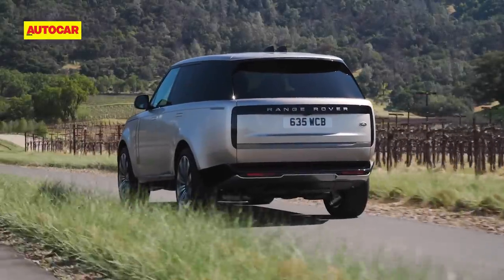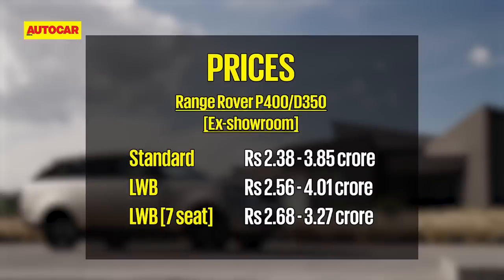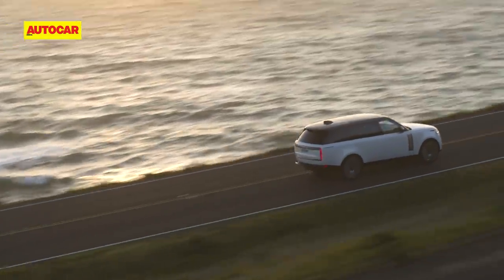The only constant is the pampering owners get on every drive — and that pampering comes at a price. The new Range Rover is much more expensive than all the Germans. But remember, you're not buying just an SUV, but a special lifestyle experience.